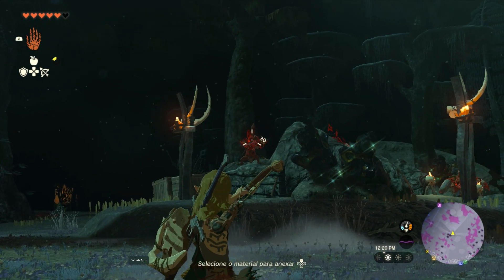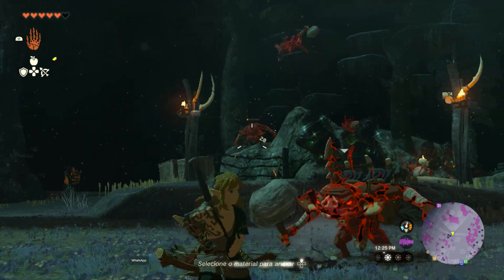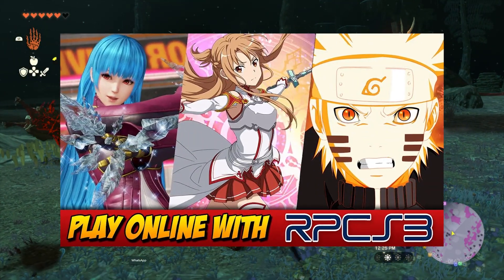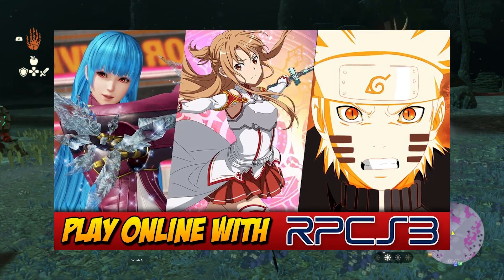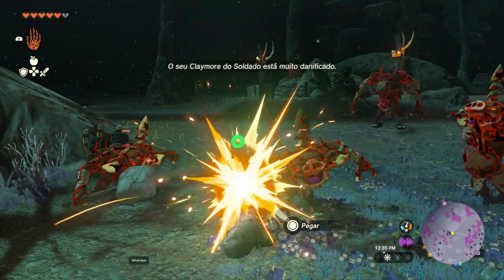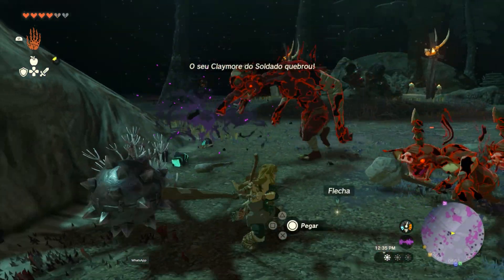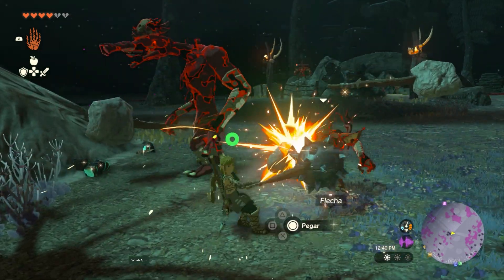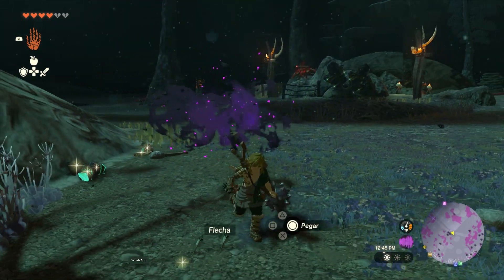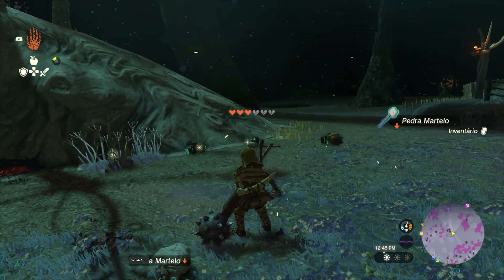Hello everyone, welcome. The year started slowly for the emulation scene, but we already have big news. The enhancement of the RPCN network on RPCS3, bringing excellent improvements for those who enjoy playing PlayStation 3 games online. If you haven't checked it out yet, you can find the video in the card. In today's video, we'll bring you the latest updates from Yuzu for Windows and Android, as well as exciting updates for Vita3K, which is now available as an open-source project. Let's check all of this out now.